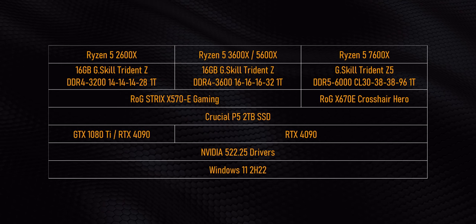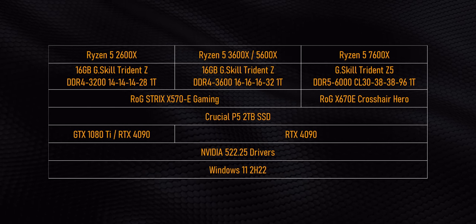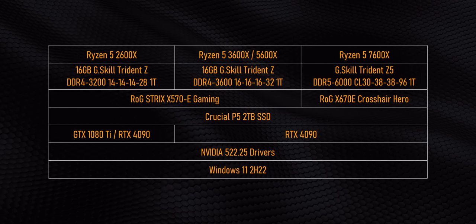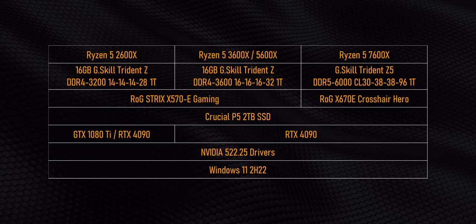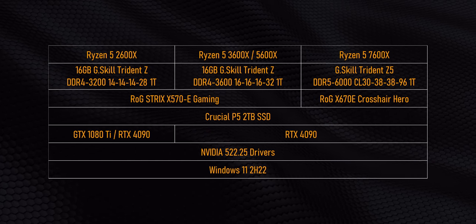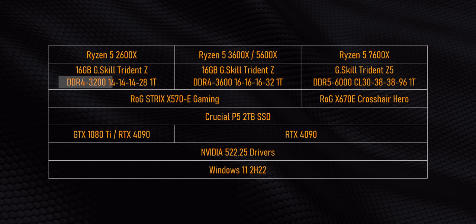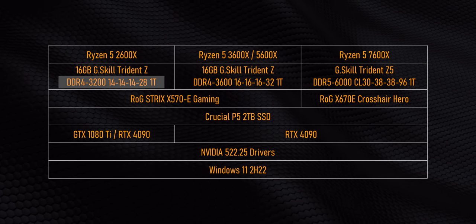This is going to be an interesting one. The test setup is basically the same as last time with those CPUs, plus the X3D added into the mix. I do want to point out a small typo from the last video: our DDR4-3200 modules on the 2600X were actually running with a latency of 14-14-14, not 16 as originally shown. Sorry about that.